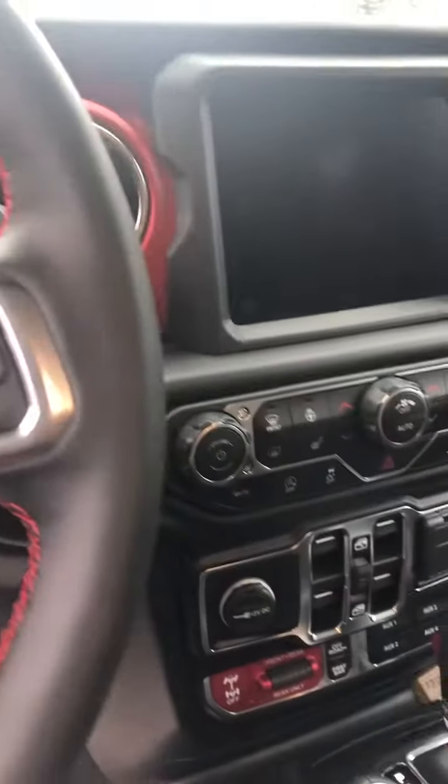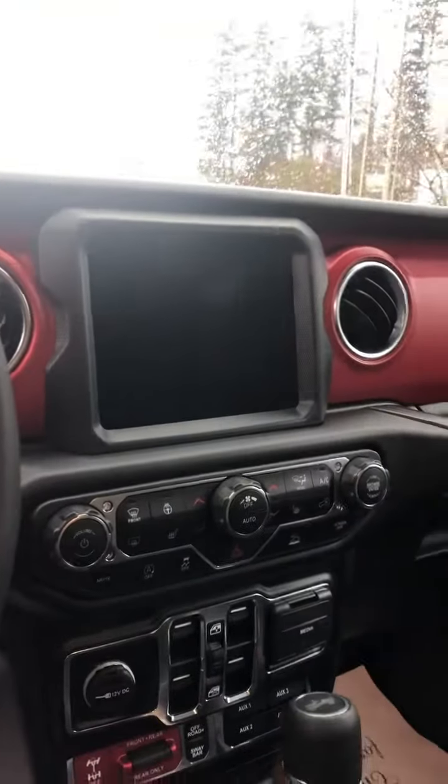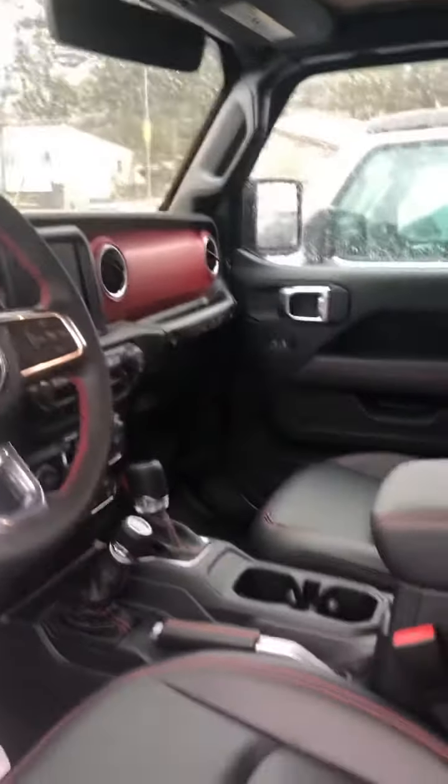It only has 136 kilometers on it right now. Big 8.4 touchscreen. And the sky panels that pop out. Let me know if you have any other questions. I look forward to hearing back.